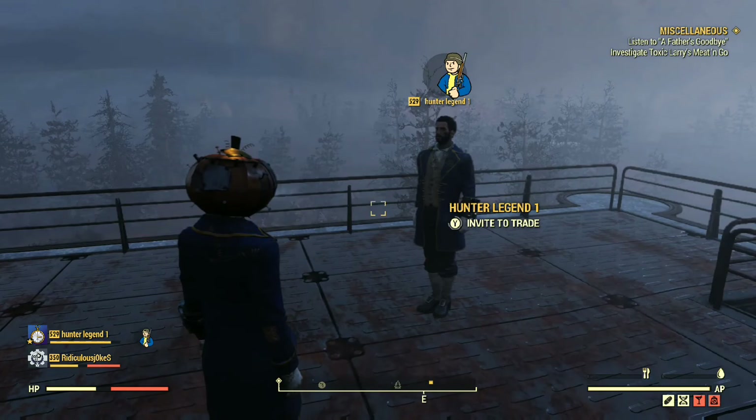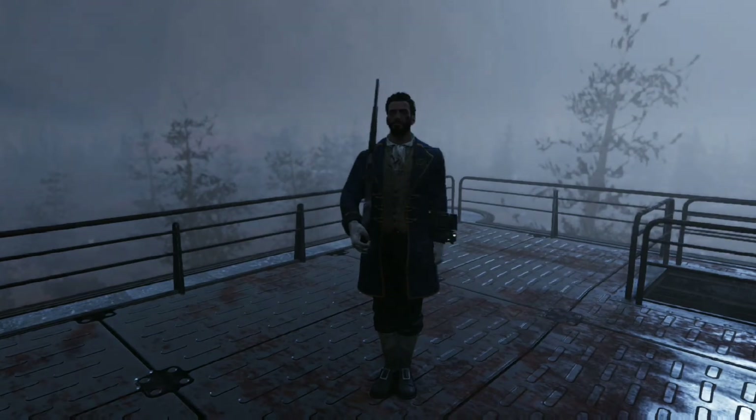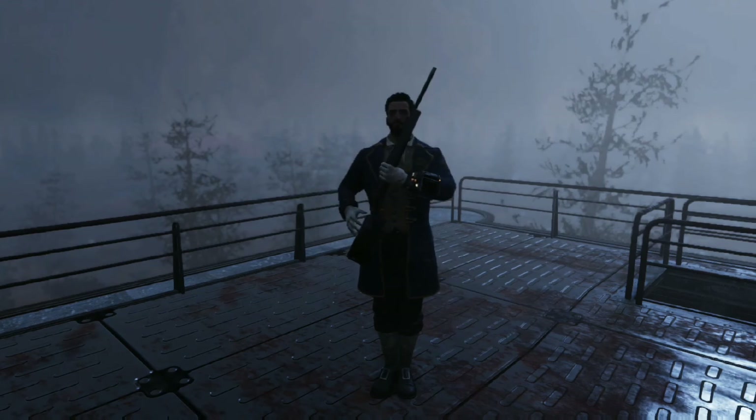Anyways, let me know what you guys think of this outfit — do you like it? Tell me your opinions. I'll see you guys next time, and I hope you enjoyed looking at the outfit. Bye!